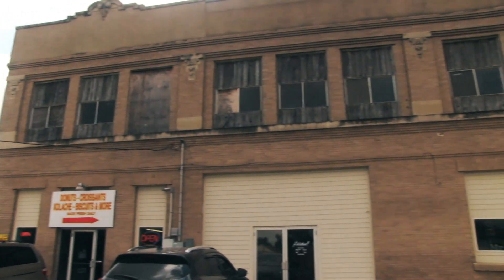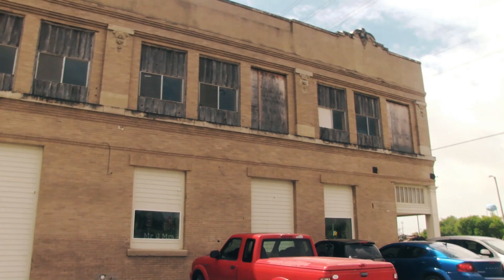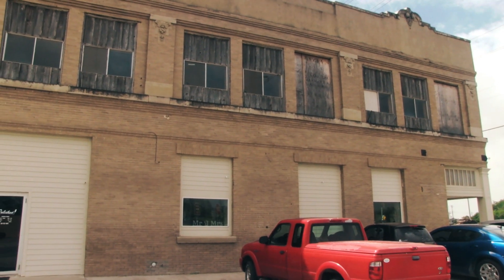The building we're located in was built in 1848, which used to be a dry goods store. We're going to try to get you an actual picture of what it used to look like inside — a black and white picture.